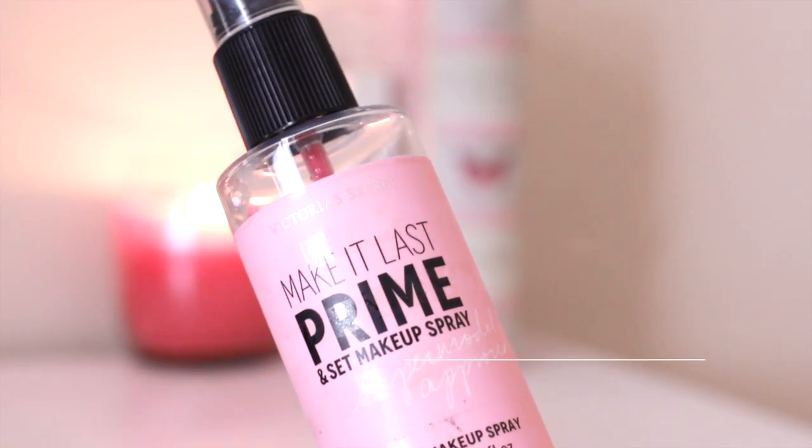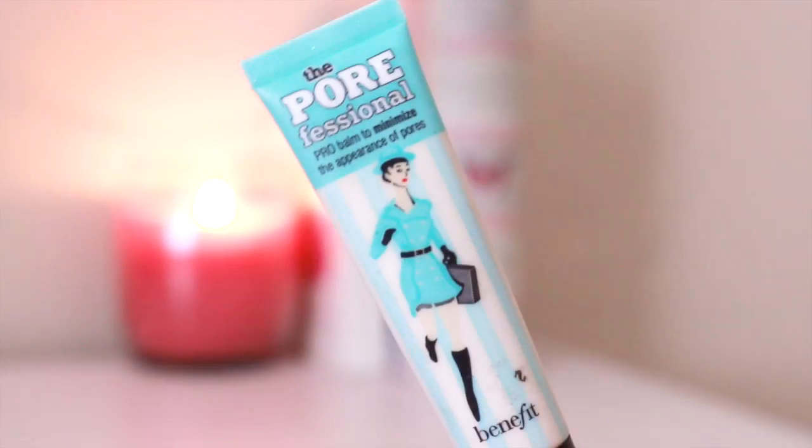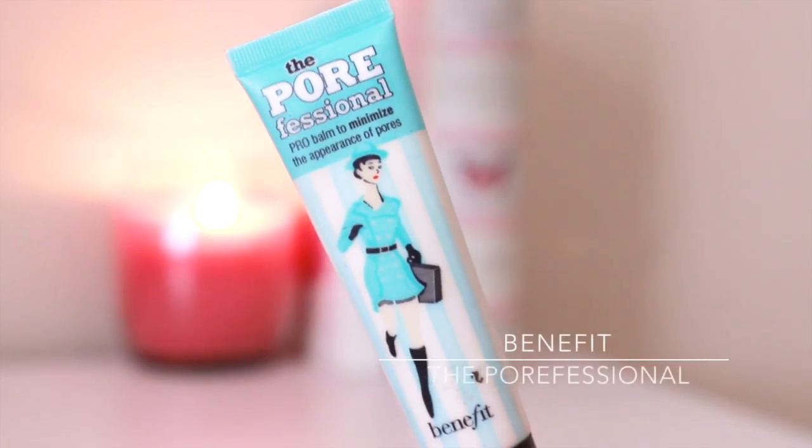To start off my makeup I use my Victoria Secret Spray — seriously this is awesome, it keeps your makeup on all day. And on my t-zone I'm going to use the Benefit Porefessional.